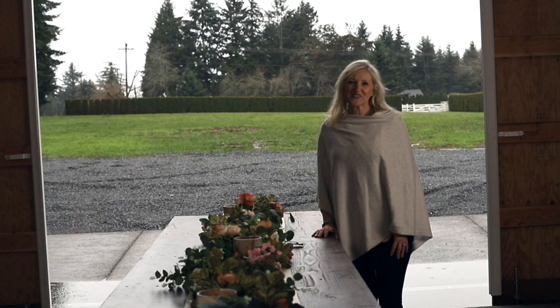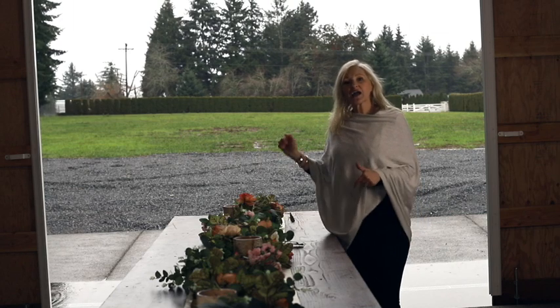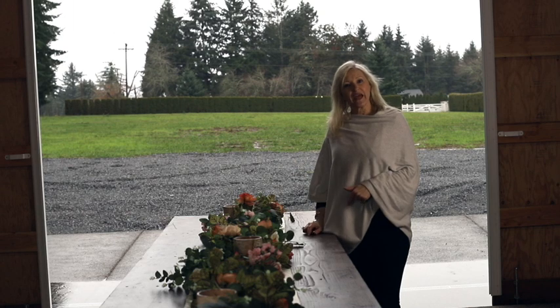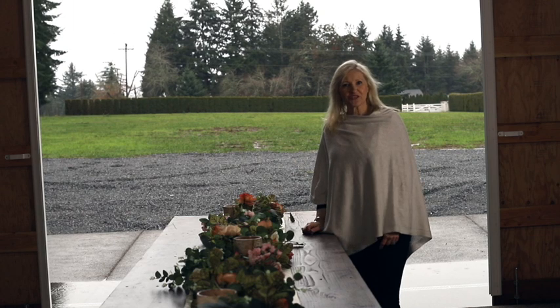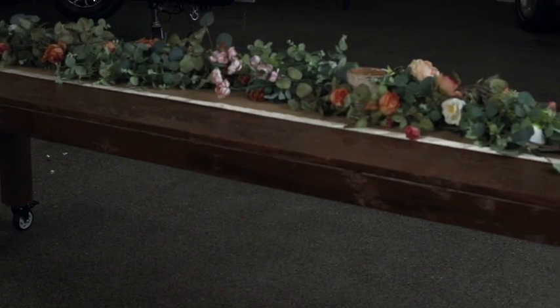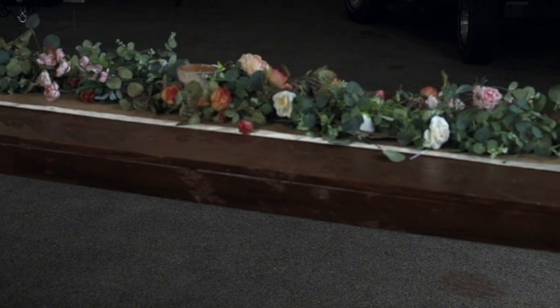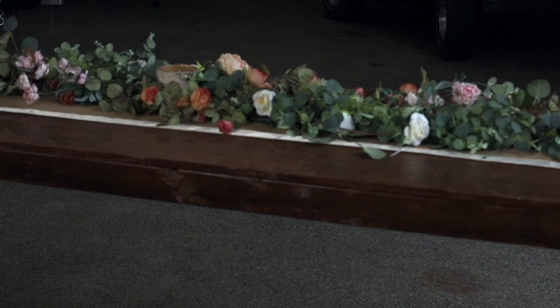Hello and welcome to Peacock Ridge Farm. I am so glad that you're here today. Today I am going to show you how I made some farmhouse tables. Come on, I'll show you how. I made three 12-foot tables for when we have parties in the barn — we will have 36 feet of table space to seat our guests.